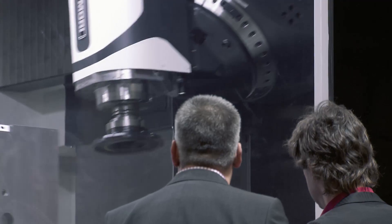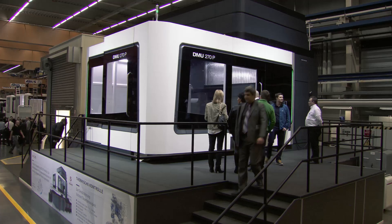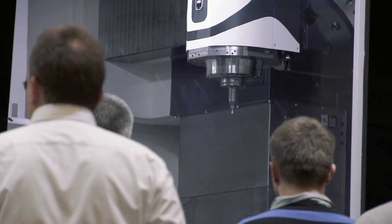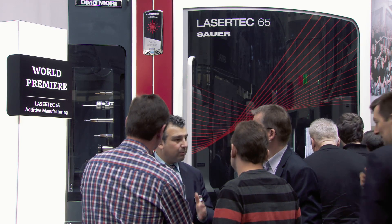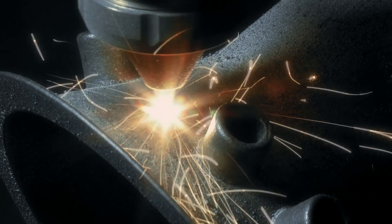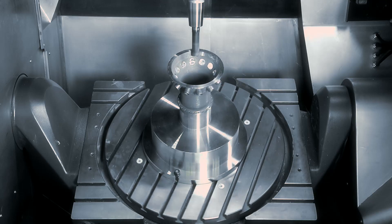Another global premiere is the DMU 270P, a new heavyweight in the portal machine sector. In terms of concept studies, a new innovation in additive manufacturing was also presented to the visitors: the Lasertec 65 Additive Manufacturing.